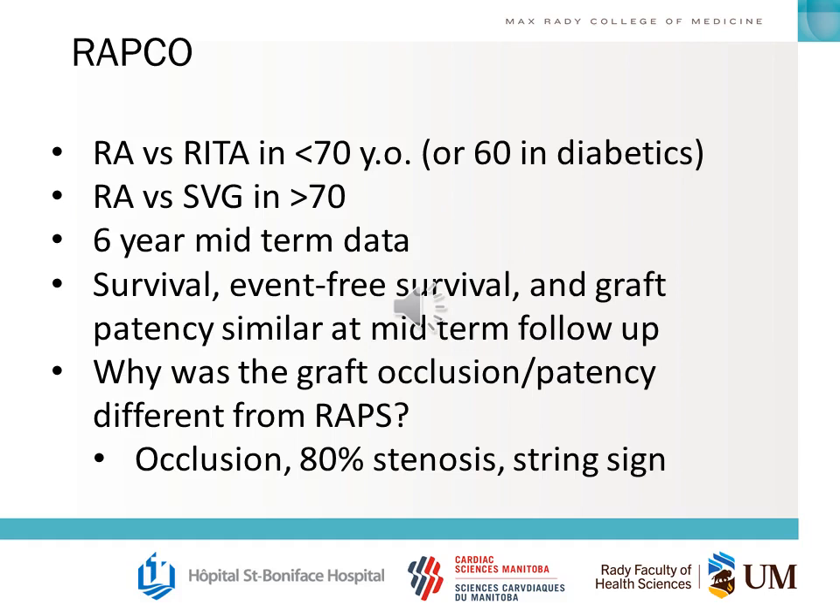Another big radial trial is the RAPCO trial, which looked at radial artery versus the RITA graft in younger patients versus saphenous vein graft in older patients. We have six-year midterm data looking at survival, event-free survival, and graft patency, which were found to be similar between arms. It's also important to understand why graft occlusion and patency differed from the RAPS trial — essentially in how they defined failure of a graft angiographically.